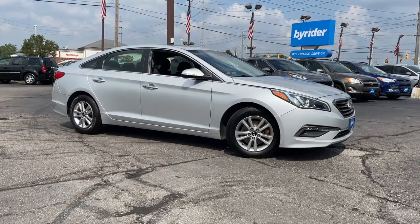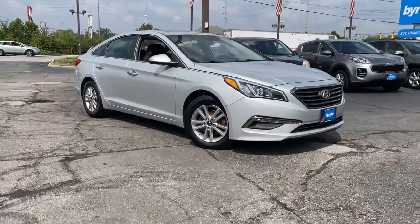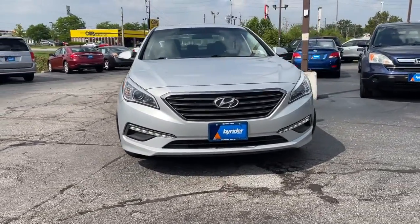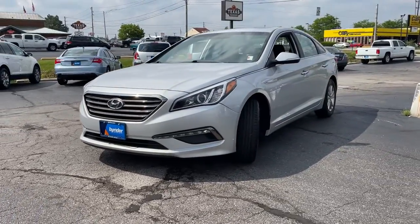Enjoy the view of this 2016 Hyundai Sonata. This vehicle still has fewer than 90,000 miles on the clock, so it won't last long. This well-built, stylish Sonata delivers the best in family sedan comfort.